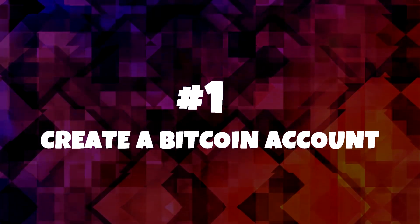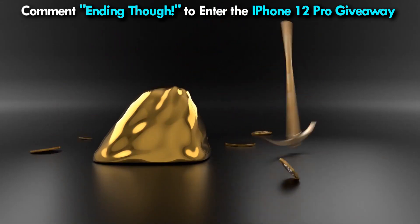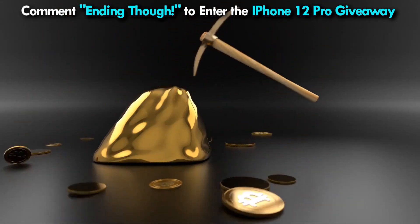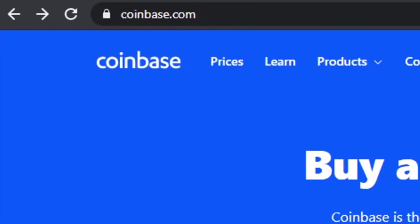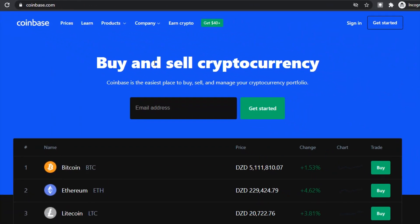Number one: create a Bitcoin account. So you want to start earning some Bitcoin — what's the first step needed in order to get started? Well, you'll need to set up your own Bitcoin wallet. This isn't as difficult as it may sound; it's actually quite simple. You can start off by going to the website Coinbase and setting up a Bitcoin wallet there. The best part is it's absolutely free to start.